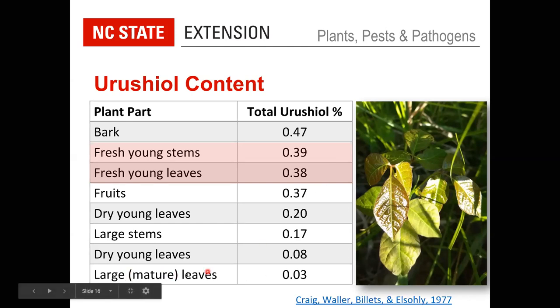Interestingly, once leaves reach full size and mature, the urushiol content goes much, much lower. The difference between fresh tender new leaves and older leaves in terms of reaction potential is quite dramatic — though no one should test this personally.